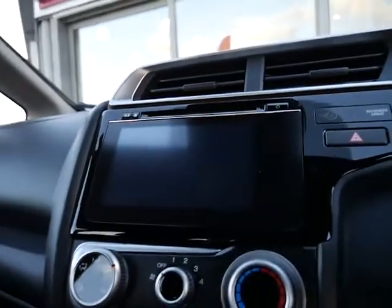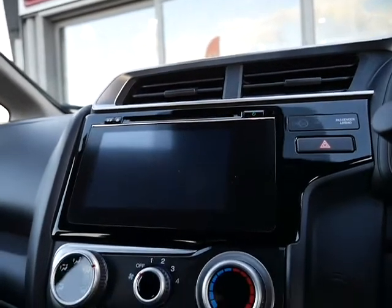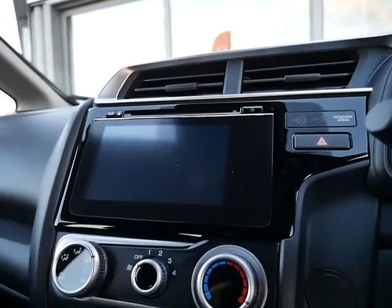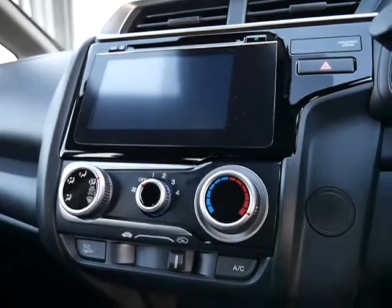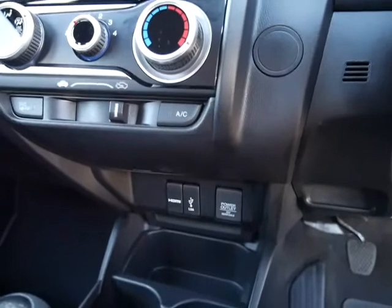In the centre console you've got your Honda Connect screen, and above that a CD player. In the screen you have radio and car information — it's all touch screen. Just below that is your heating and air conditioning, and below there you've got power points, USB, and HDMI.